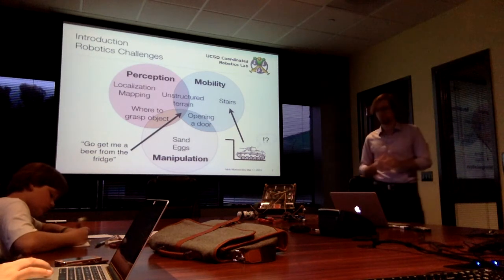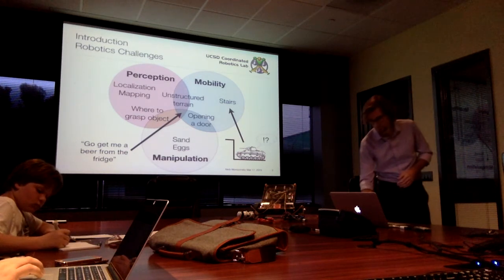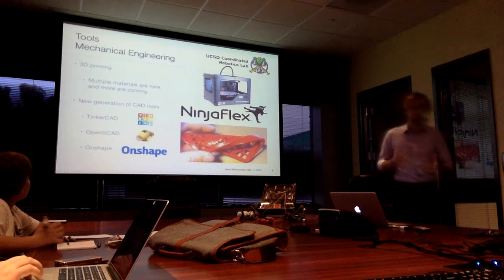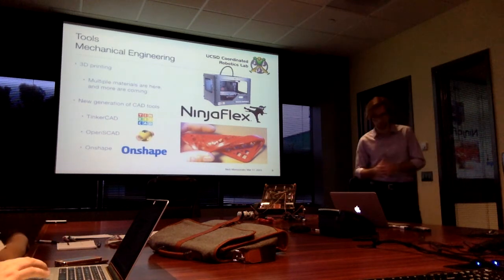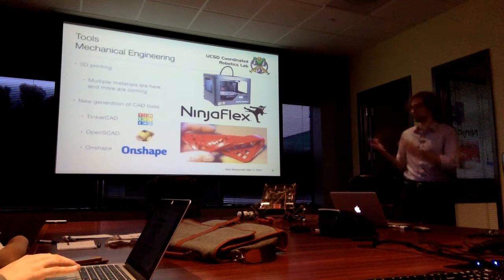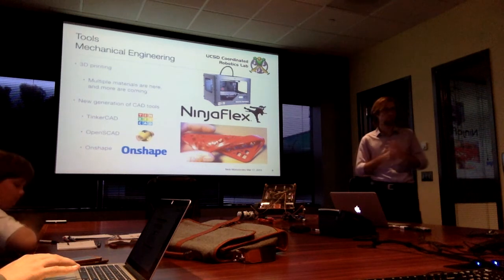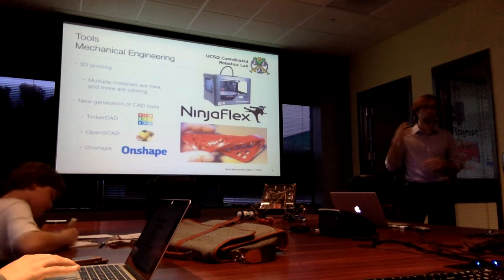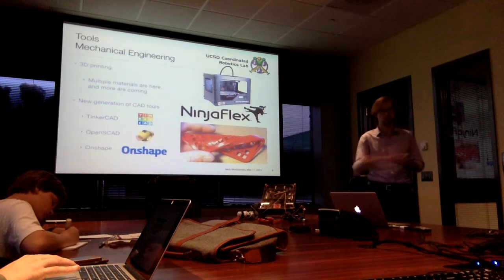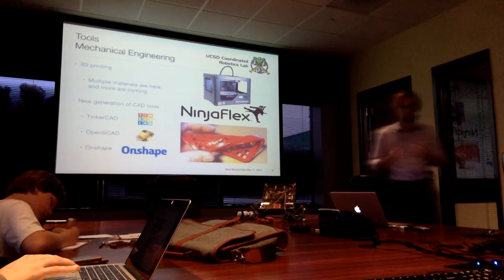In my academic research I focused mostly on the mobility problem. Now I want to talk about some tools we all have available. Starting with mechanical engineering tools — I don't have to extol the virtues of 3D printing to this crowd, but the good news is that multiple materials are here and more are coming. For example, Ninjaflex and other flexible filaments mean you don't have to just design rigid pieces that screw together. As multi-material printers come together, you can make much more complex structures printed monolithically all at once. Printers are also getting faster, so this is a really exciting time to build physical things.